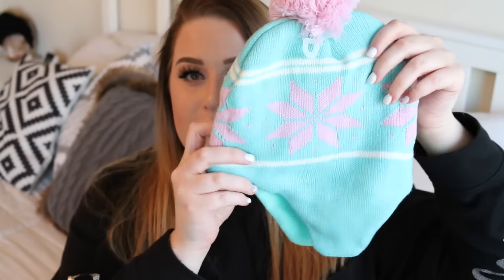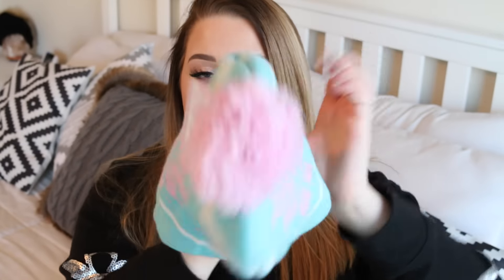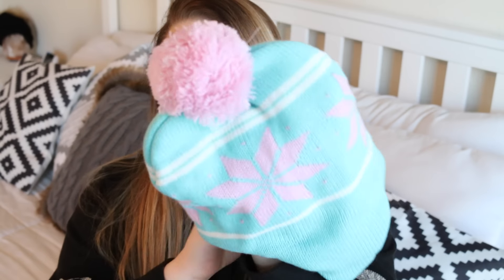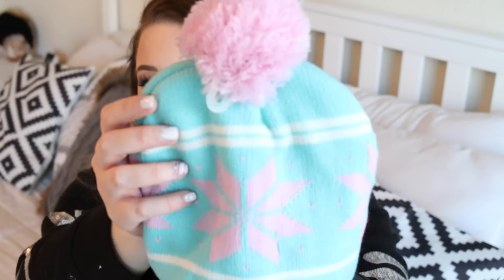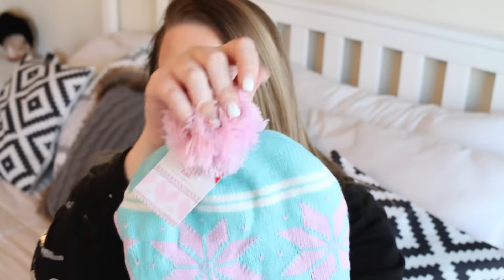This one was three dollars. Look how stinking cute this is — I love how it just kind of has these little flaps that go down over your ear. Oh my gosh, is that just not the cutest print? Just that light teal and pink color with this little pom-pom. If you guys follow me on Instagram, you saw the cute little coat I got her — it's kind of this pink color, so this should go really well with it. She loves little hats like this too.